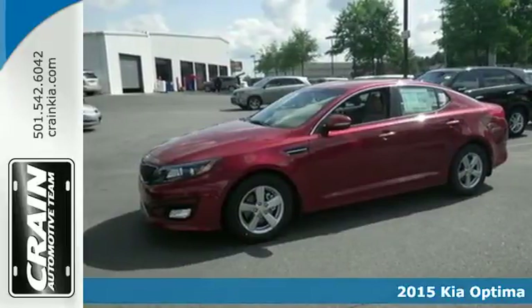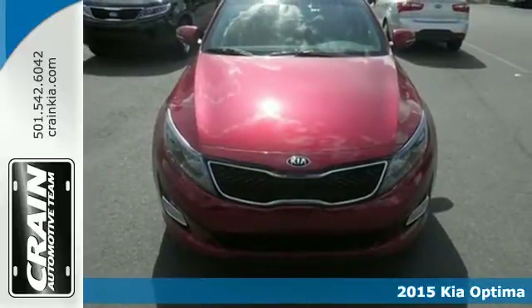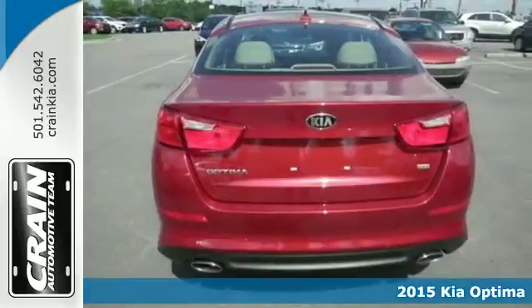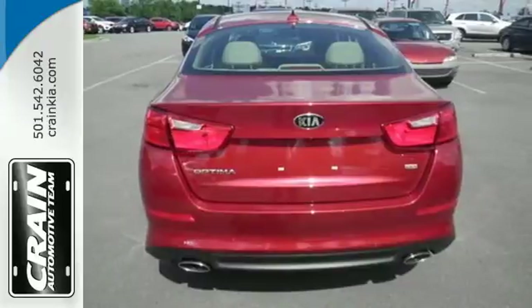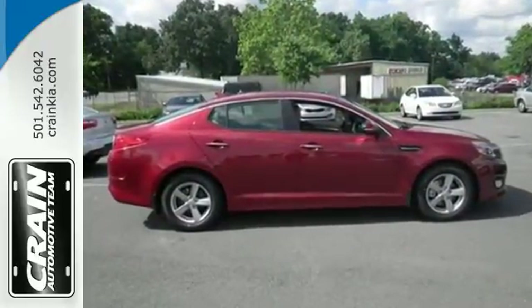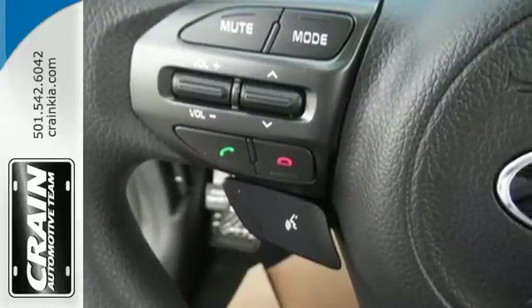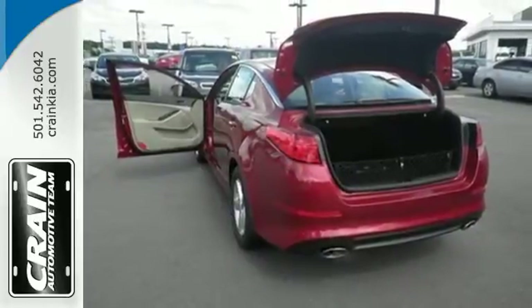Here's a 2015 Kia Optima — bold style, grin-inducing performance, and innovative technology. This Optima challenges mid-size sedan conventions. An efficient yet exciting drive is aided by the six-speed automatic transmission with Sportmatic, vehicle stability management, and active ecosystem.